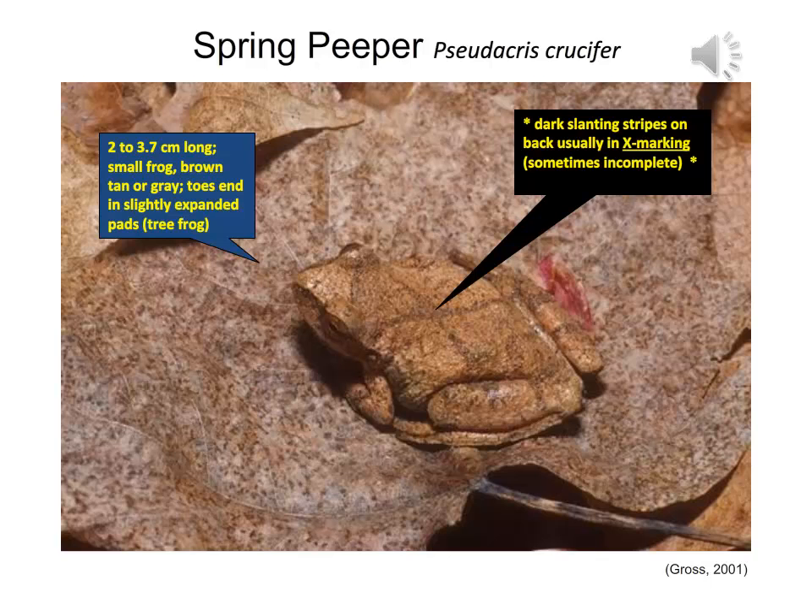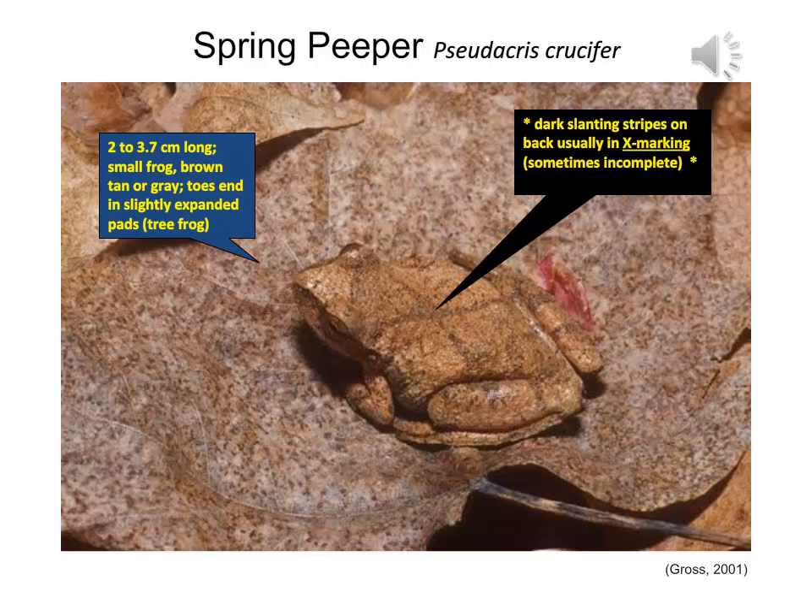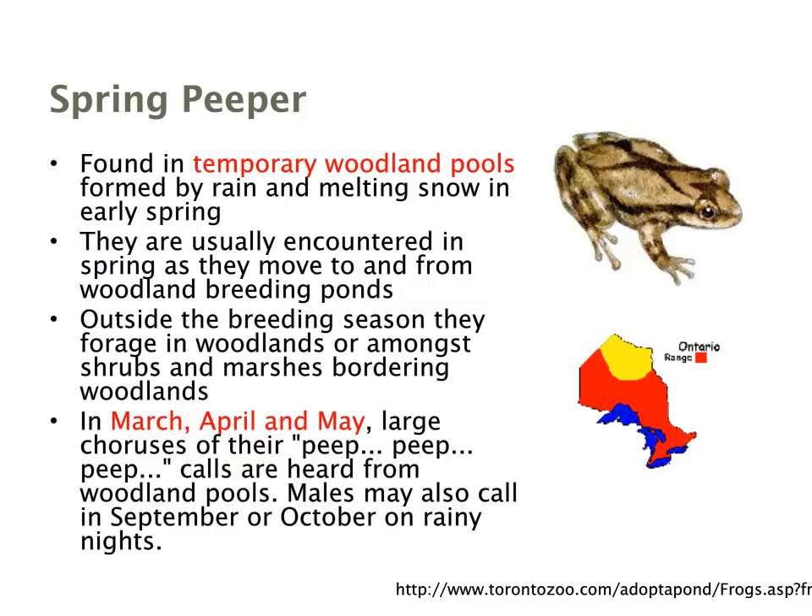The spring peeper is our second species — also very small, about 2 to 4 centimeters, and brown, tan, or slightly gray. Its key feature is a distinctive X marking on its back, though it may be incomplete in juvenile animals. Spring peepers are found in temporary woodland ponds formed by rain or melting snow. Their characteristic peep calls can be heard from March through May, and males will also call on rainy nights in September and October. They have one of the most extensive range maps but are not easily seen given their small size.